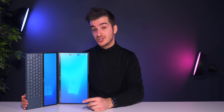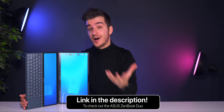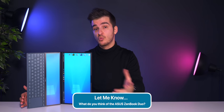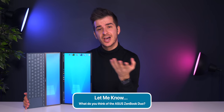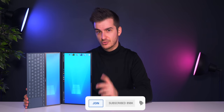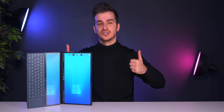Thank you guys for watching and thanks to Asus for sending over the ZenBook Duo and for sponsoring this video. If you want to learn more about the ZenBook Duo and potentially buy it, check it out using the link below. Let me know in the comments your thoughts on this and where you think laptops will be heading in the future. If you want to see more interesting tech videos, consider subscribing and enabling notifications. I'm Daniel — signing out. Cheers.